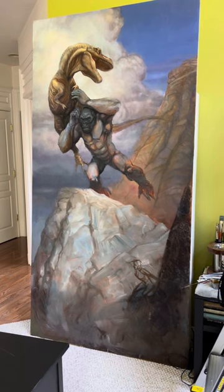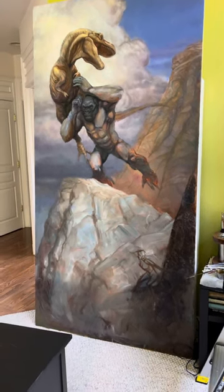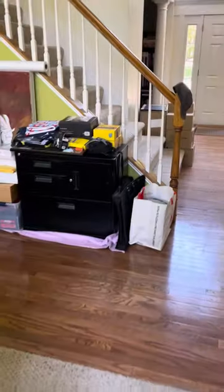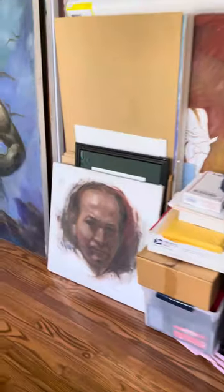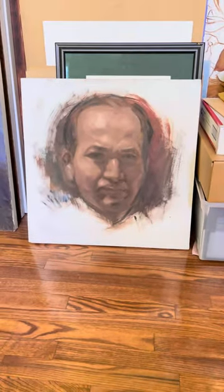Here's that giant King Kong painting that I've been painting on and off. This is just junk I haven't put away. And there's a portrait of my dad that I painted when I was in college.